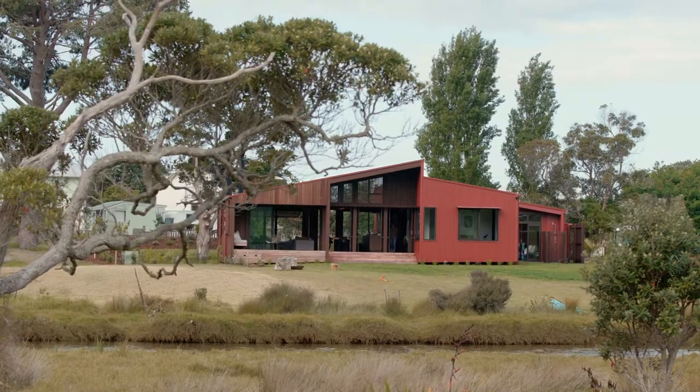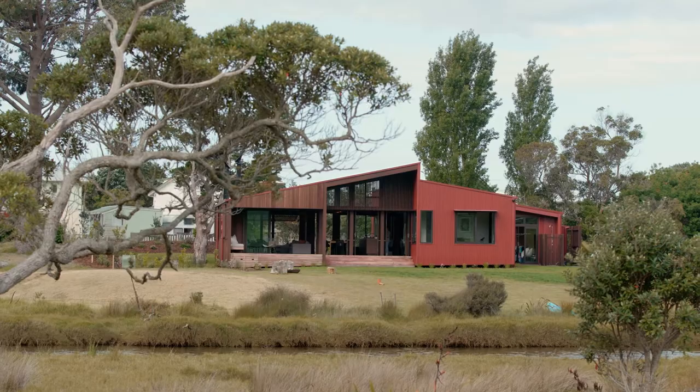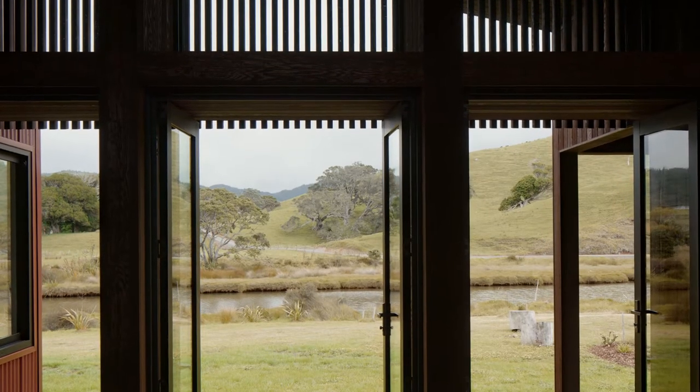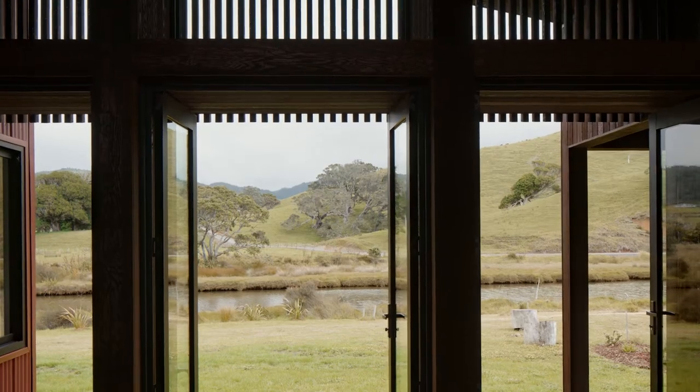Here we are in Waipapa, which is in Whangapo. It's a Coromandel beach town, but we've got the unique situation of actually having a river on one side, so we're in this sort of sand dune bridge almost between this rural landscape to the west and the ocean to the east.